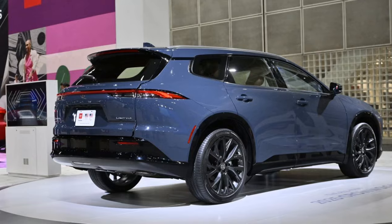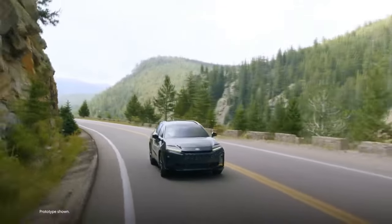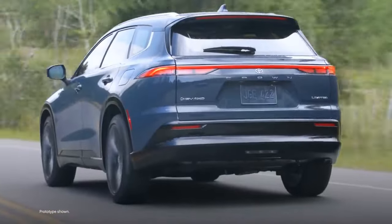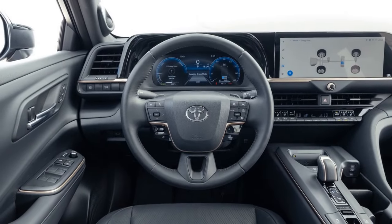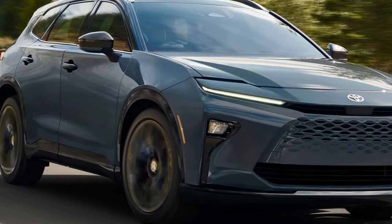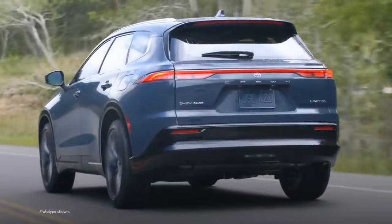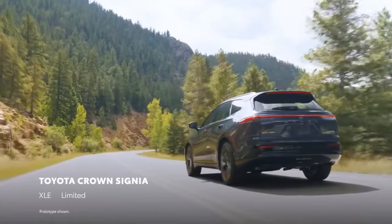Practicality: Larger than the Venza. The Crown Signia's increased exterior dimensions result in more interior space compared to the outgoing Venza. Front legroom is improved, although rear legroom is slightly reduced. Headroom is also increased, and both rows see an increase in hip room — especially in the rear, which is beneficial for accommodating three passengers. However, opting for the panoramic moonroof slightly affects headroom and cargo space. Despite being larger than the Venza, the Crown Signia is not significantly more spacious than the RAV4, which offers more rear legroom and headroom with only slightly less hip room.